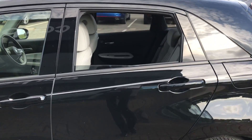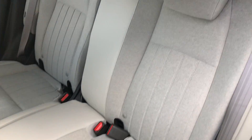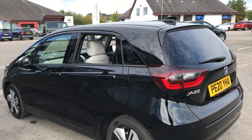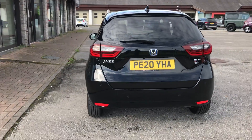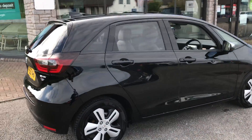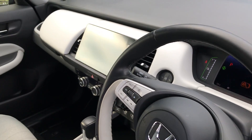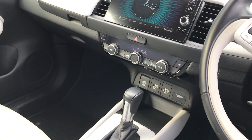It's just had the one owner. It comes with heated seats, rear camera, LED headlights at the front, Apple CarPlay, adaptive cruise control — everything you could need. There's a nice screen there as well, and dual zone climate control.